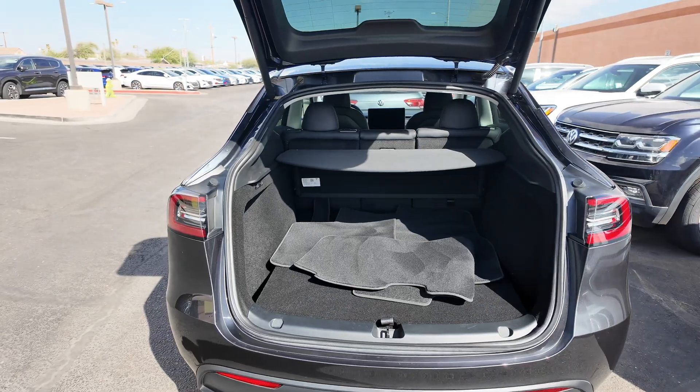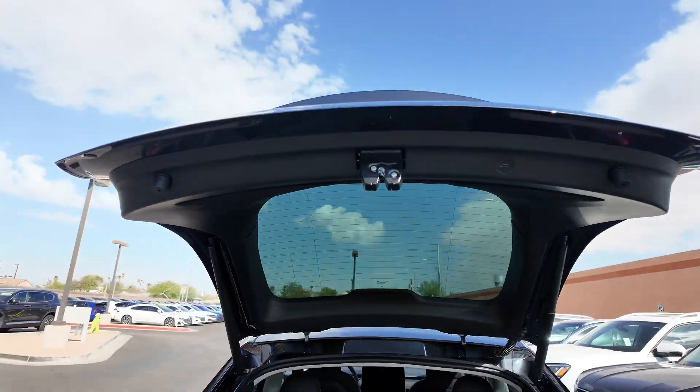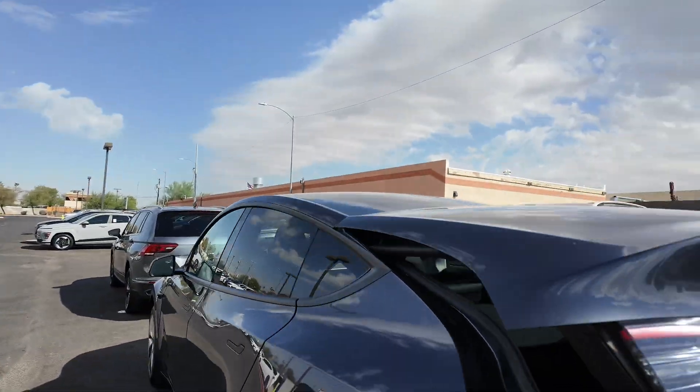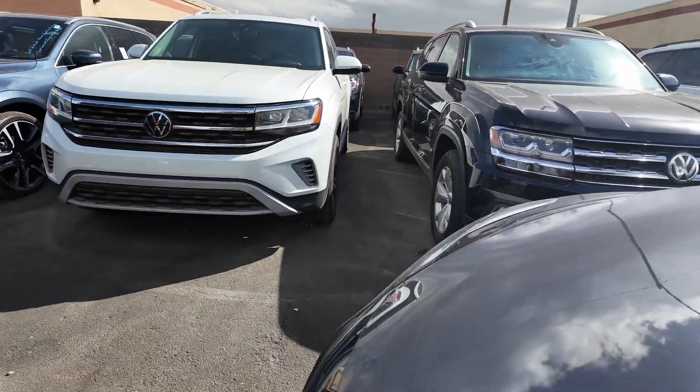In the trunk, you're going to have your cloth floor mats, lots of space, and your cargo cover. We can actually just flip this down right over here — it kind of has like a hatchback type of feel.